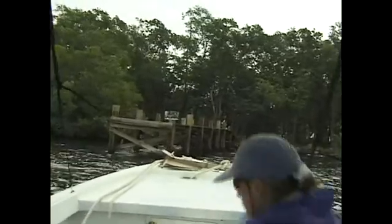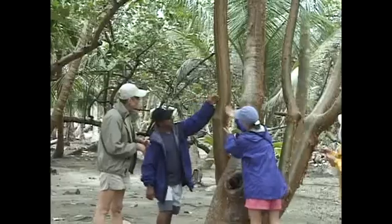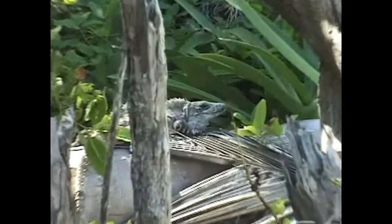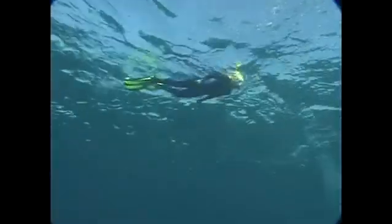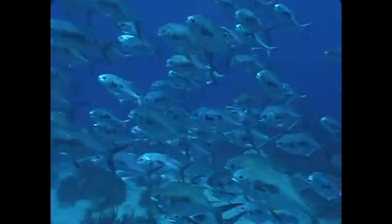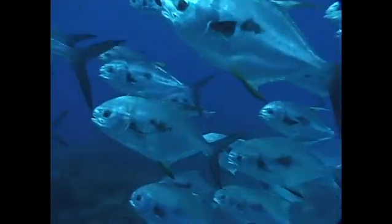Ecotourism emphasizing snorkeling, dolphin watching, and birding is becoming increasingly popular at Turnif, with as many as 500 guests per year visiting for these activities. Fly fishing, scuba diving, and ecotourism have established tourism as the major employer at Turnif, currently providing 125 to 150 high-quality jobs. More than $5 million per year is injected directly into Belize's economy by these tourism activities. With proper management, this economic windfall can be maintained indefinitely.